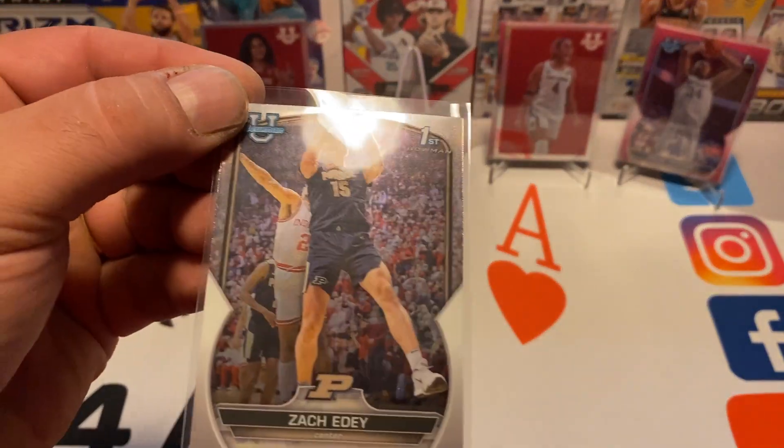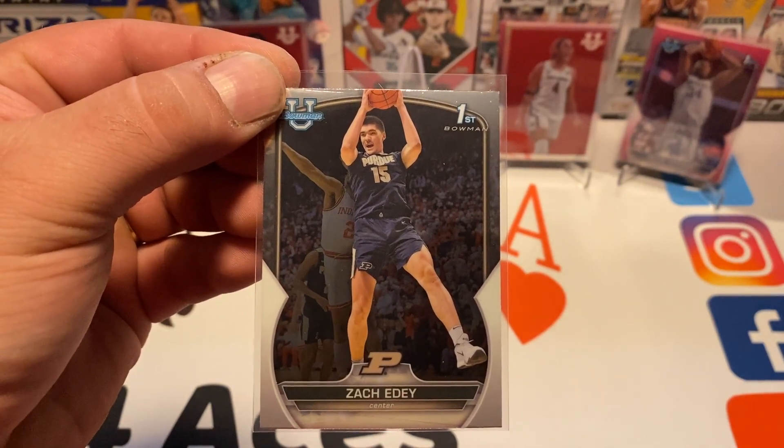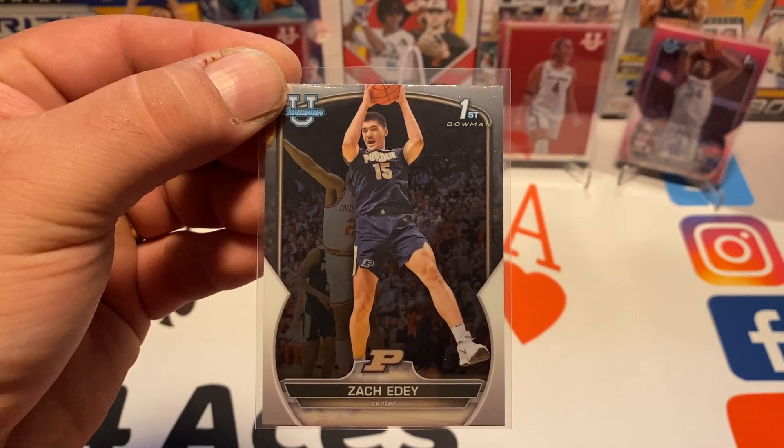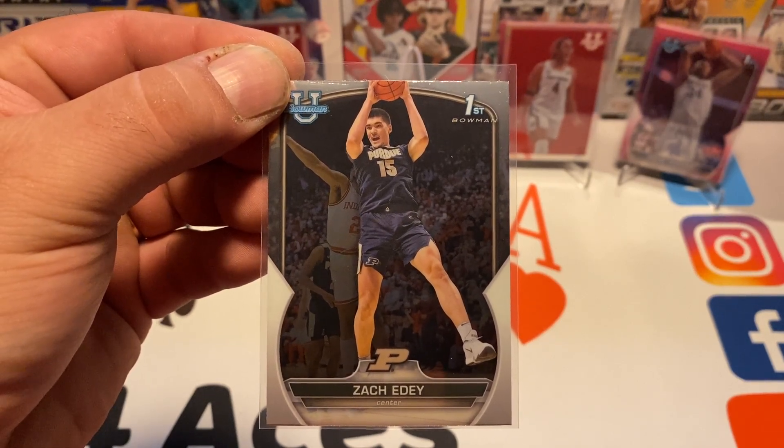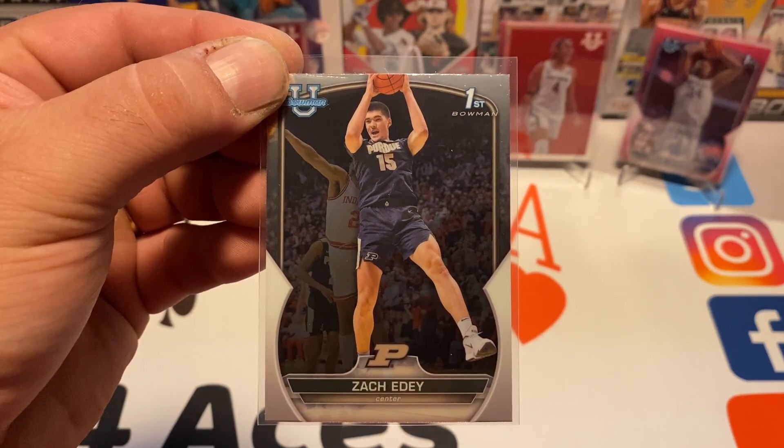This is what I was looking for — maybe not on everybody else's radar, but I love Purdue. Thanks for sticking around to the end of the video. Keep checking us out for more content and we'll see you in the next one.